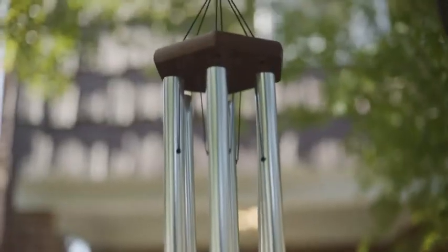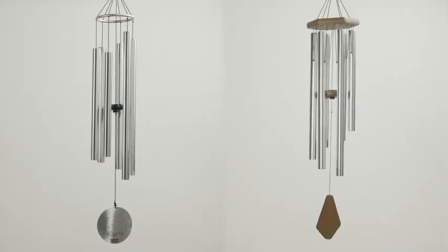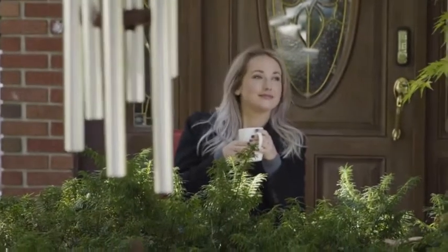Music of nature — when you have the wind chimes from Nature's Melody, they come in Aureole and Premier Grand, tuned to the pleasurable E pentatonic scale. The melodies emitted by the six tubes in this scale will soothe and sweeten the atmosphere, not annoy the neighbors.